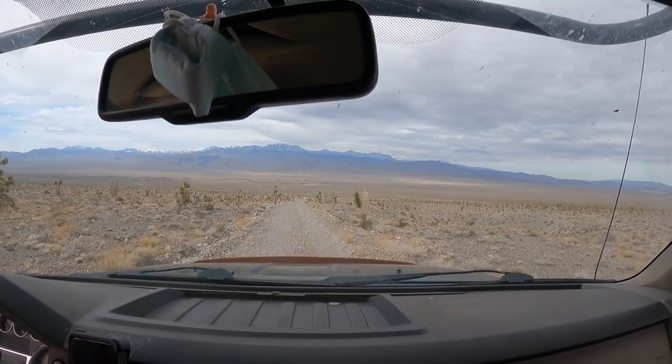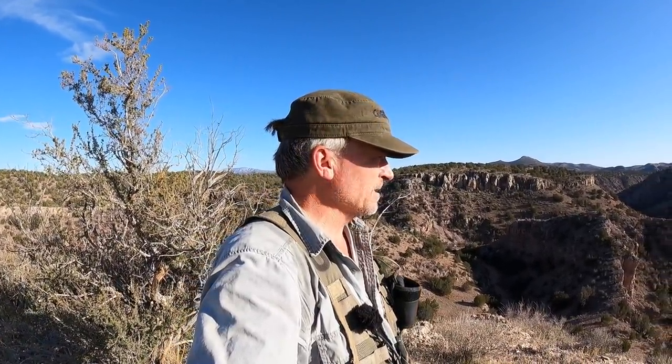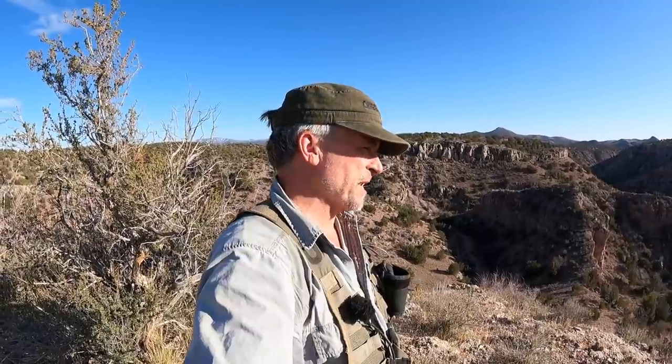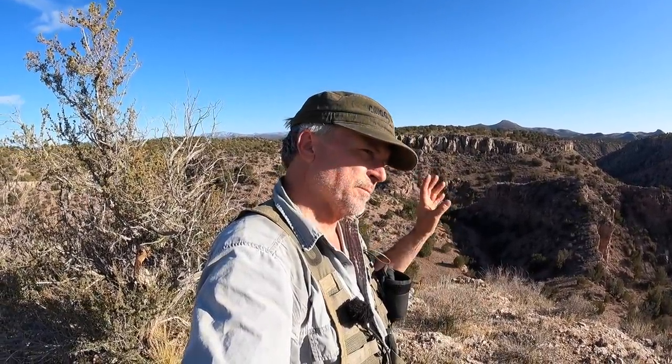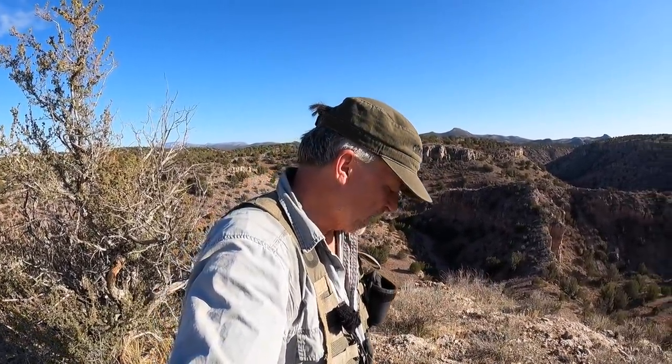Brand new adventure today. I am out in Arizona on a little adventure. A friend of mine gave me a map that has some really cool sights on them. This is the first one I'm going to look for. He says some are Indian, some are Spanish, some might be more modern, 1800s. He said they're really cool and all of them are worth the video. And you know me, it's all about the video.